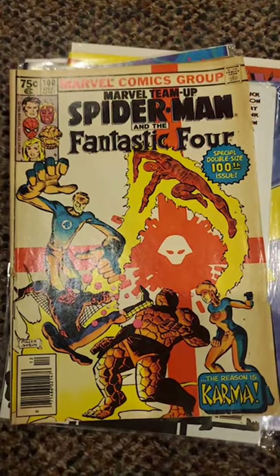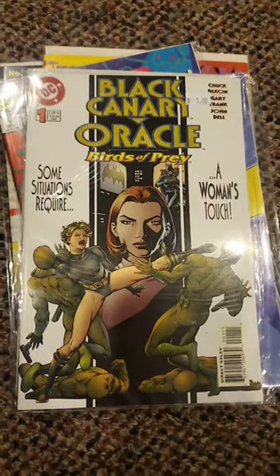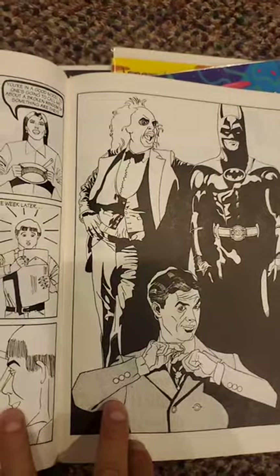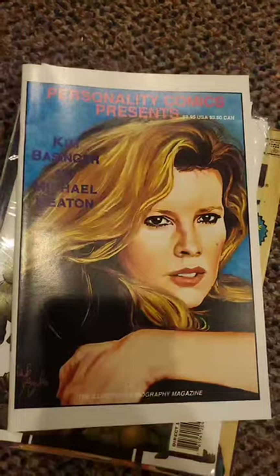Marvel Team-Up 100, Spider-Man and NFF. First Oracle. Personality — Michael Keaton, Kim Basinger. This is great because it's got the first Beetlejuice in comics. Hey, Kim.